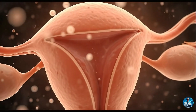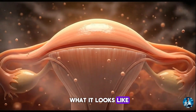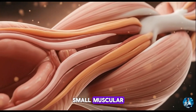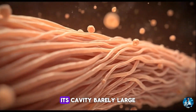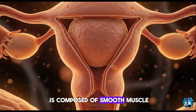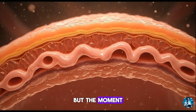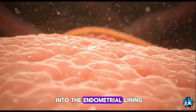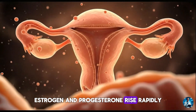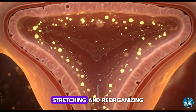To understand how the uterus grows 500 times in pregnancy, we must begin with what it looks like before conception. The non-pregnant uterus weighs about 50 to 70 grams — small, muscular, pear-shaped. Its walls are thick, its cavity barely large enough to hold a few millilitres of fluid. Most of this organ is composed of smooth muscle, known as the myometrium, wrapped around an inner lining called the endometrium. But the moment a fertilised egg implants into the endometrial lining, the hormonal landscape begins to shift. Estrogen and progesterone rise rapidly. Blood vessels dilate. Cells in the uterine wall start dividing, stretching and reorganising.